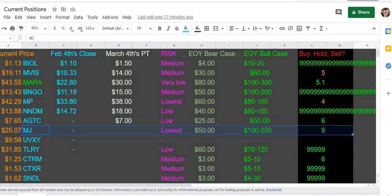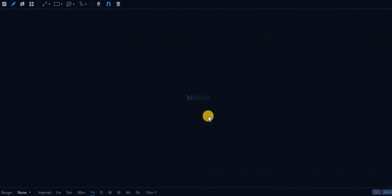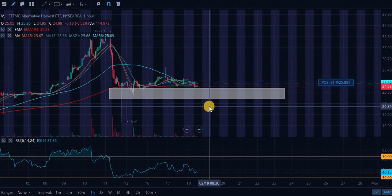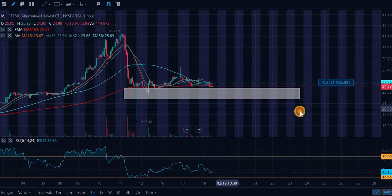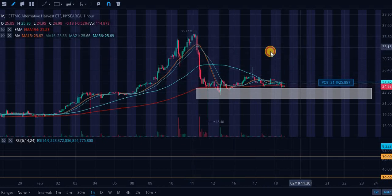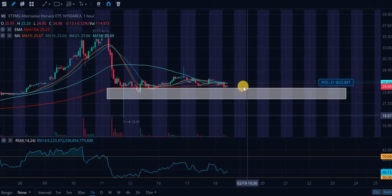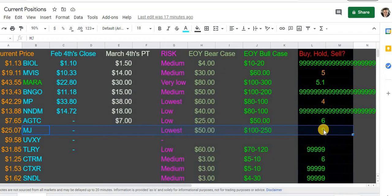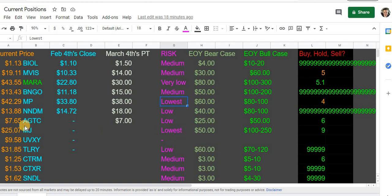Next up is MJ — this is an ETF that tracks cannabis. This is a huge buy zone. If you want a low-risk option, this is an ETF comprised of a bunch of cannabis stocks. It is actually one of the most volatile ETFs ever — we went from $35 down to $25, about a 30% decrease in a day for an ETF. This is an extremely volatile ETF but this is a load-up zone. The only reason it's not rated 99/99 is because other stocks on my list offer much higher potential returns.